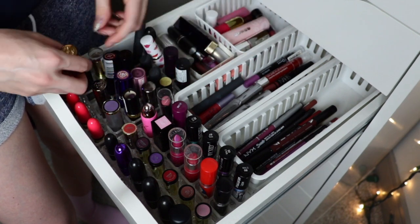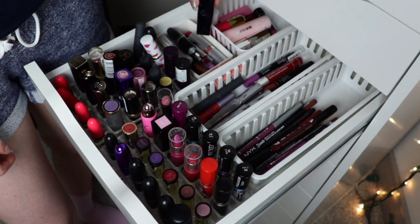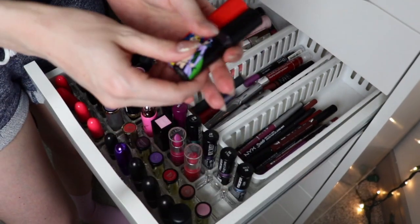I have one Laura Mercier lipstick — look how fancy, it's beautiful, super dark, I need to wear this. I haven't enough. I love Estée Lauder lipsticks and have a couple of those here — here's another one I love and am definitely keeping. But now we're going to get to some that need to go.